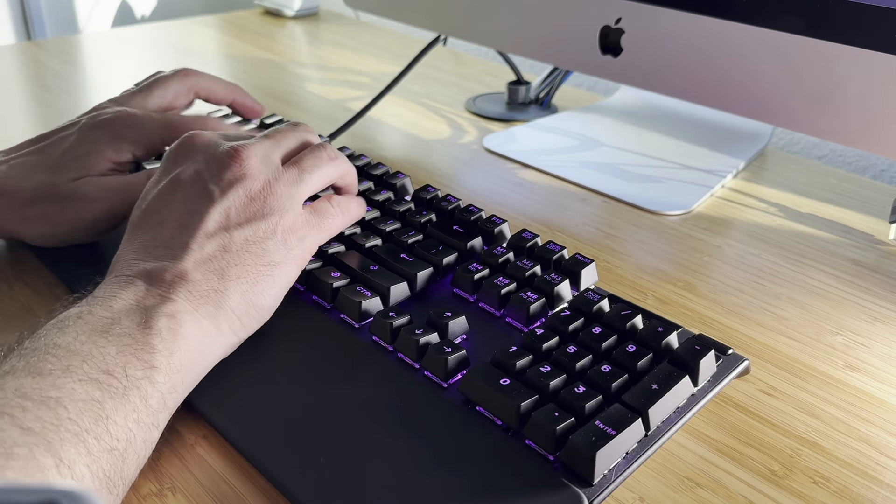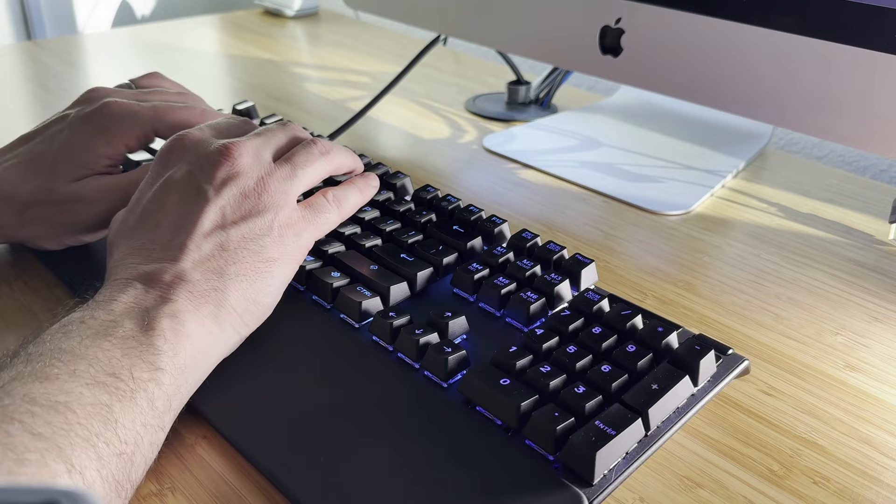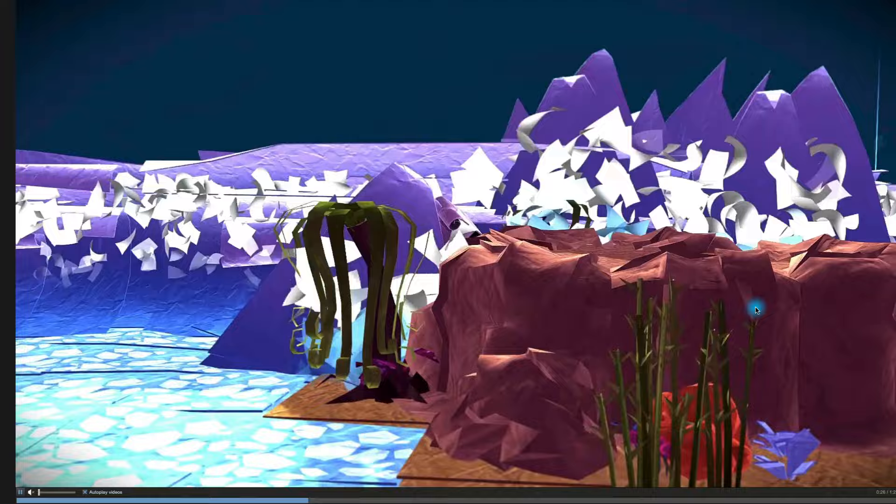Practicing typing can be repetitive, boring, and exhausting. But it doesn't have to be. Once you know where all of the keys are located on the keyboard, you can dive into any typing game to have some fun while you practice.